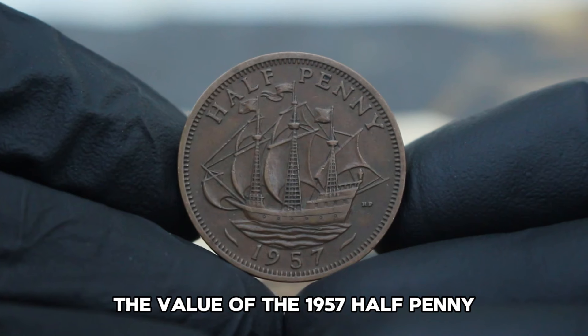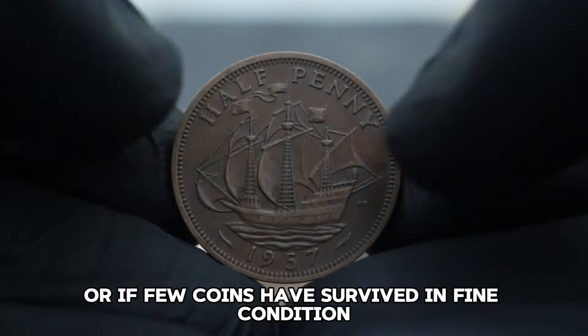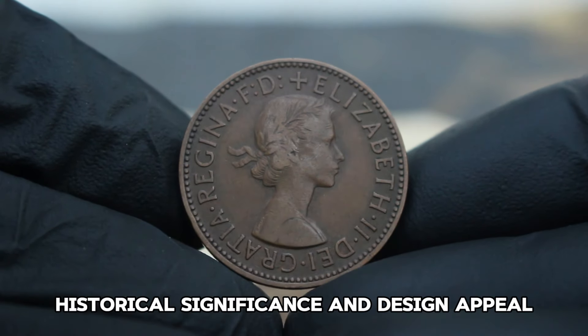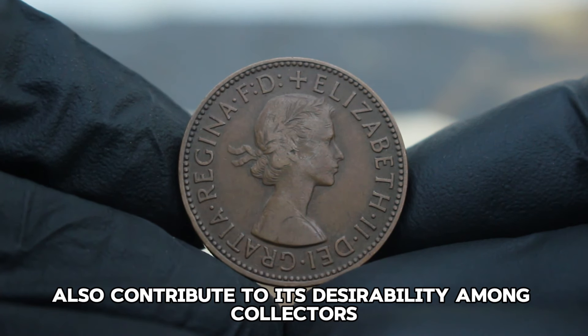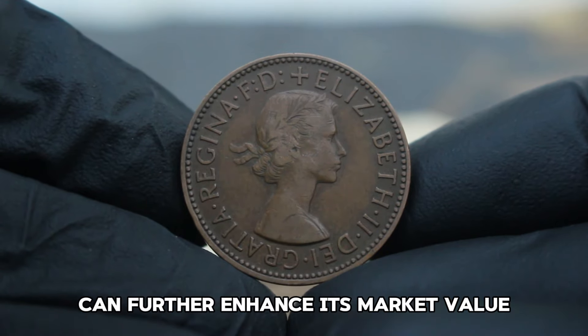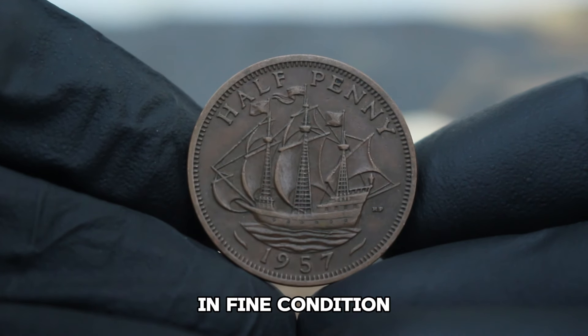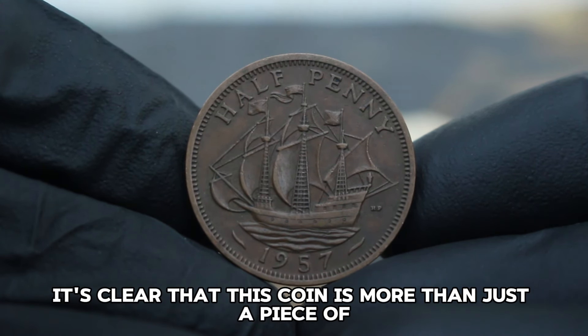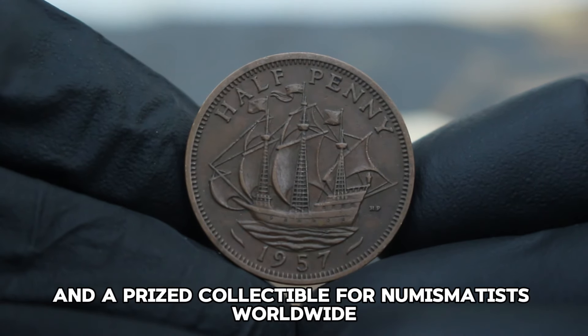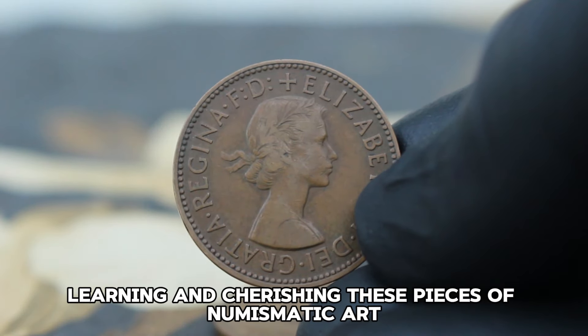Several factors influence the value of the 1957 half penny: rarity plays a significant role, especially if few coins have survived in fine condition. Historical significance and design appeal also contribute to its desirability. The general condition and presence of any unique features can further enhance its market value. This coin is more than just a piece of currency — it's a testament to British history and a prized collectible for numismatists worldwide.